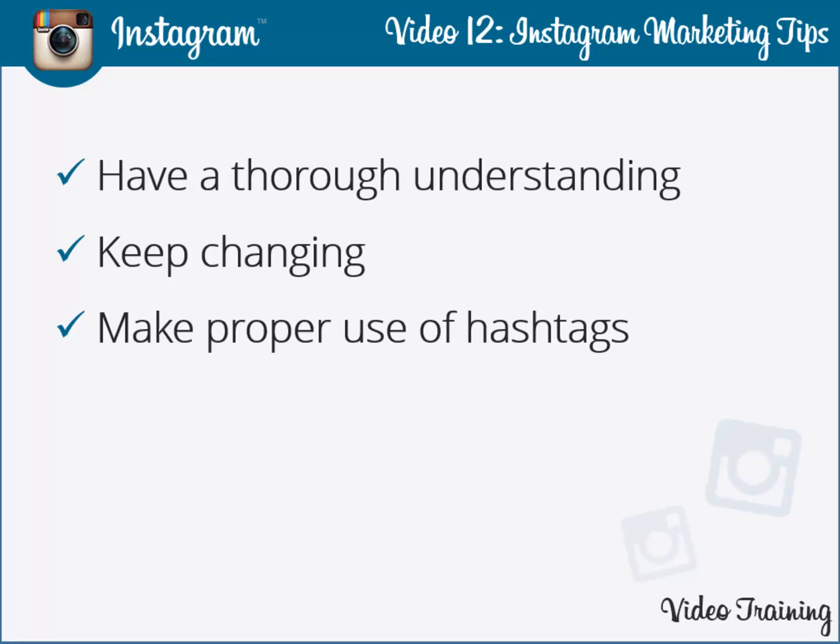Make proper use of hashtags. Hashtags are a great way of community building, but they have often been improperly used by numerous business houses, and their importance has been far neglected. Before releasing any particular image, make sure you search for available content on the net and use relative hashtags that are most likely to generate more engagement and lead to customer conversion.